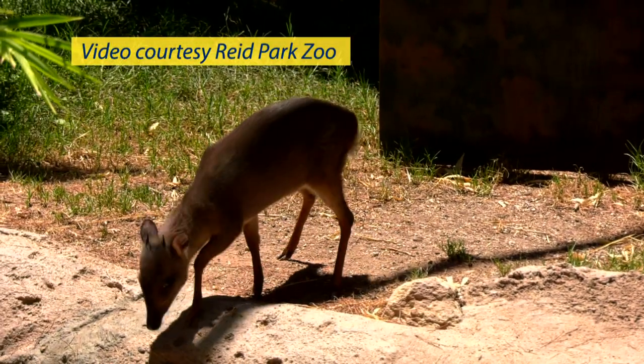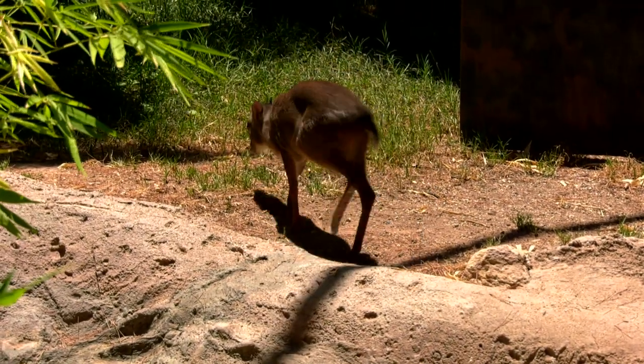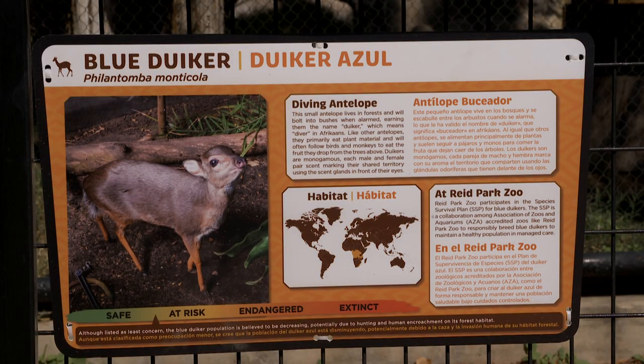We have two new animals here at Reed Park Zoo. They are called blue dikers and they're a small species of antelope. They're native to really wide ranges throughout Africa and we have a male and a female.